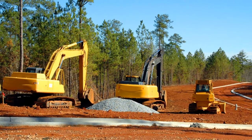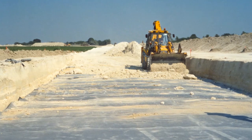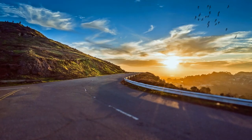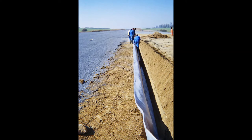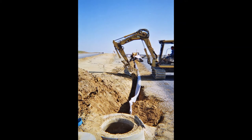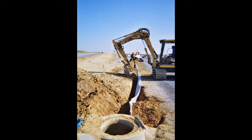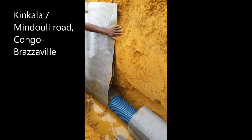For road construction, the geocomposite arranged horizontally prevents underground water from moving up into the road form layer. Water can also migrate laterally under the road. Roadside drainage systems are simple, efficient, and economical solutions to stop these water inflows, and they are an alternative to traditional stone drainage.